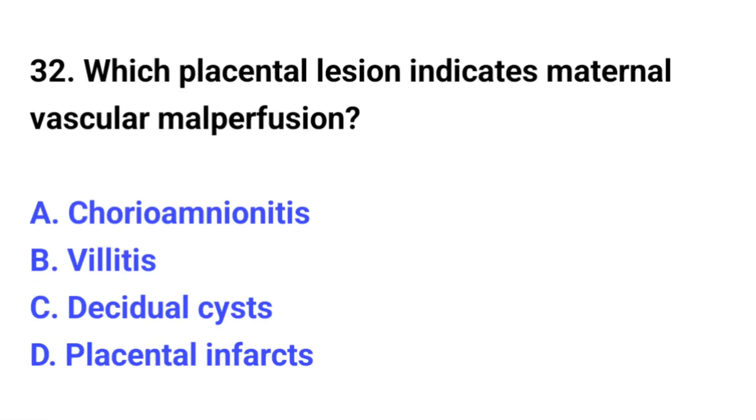Question number 32. Which placental lesion indicates maternal vascular malperfusion? The correct option is D: Placental infarction.